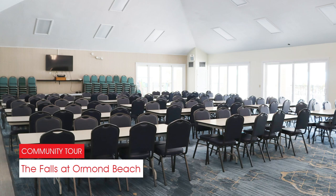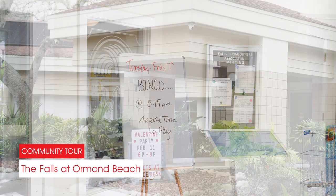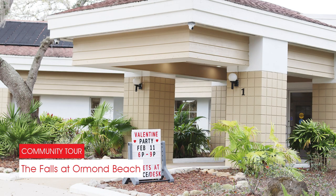The Falls at Ormond Beach offers an active social calendar with an array of events like bingo, crafts, coffee hours, potlucks, and seasonal celebrations.